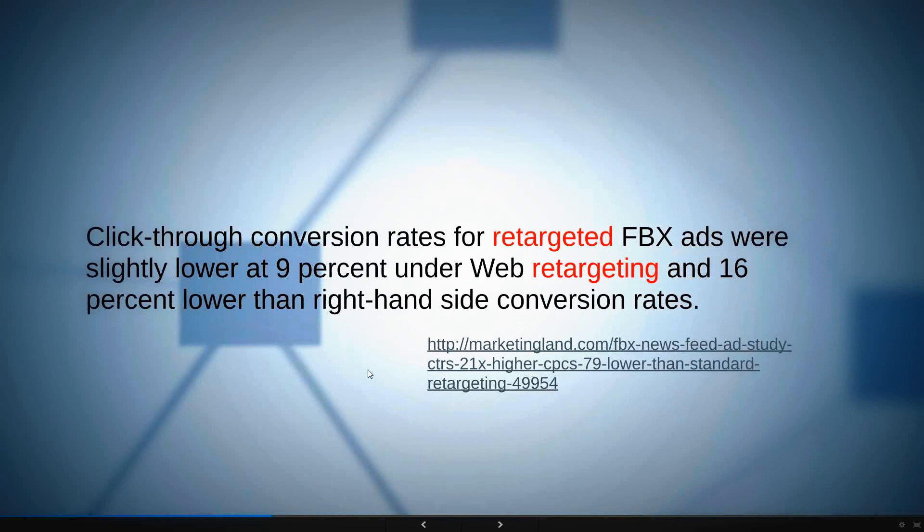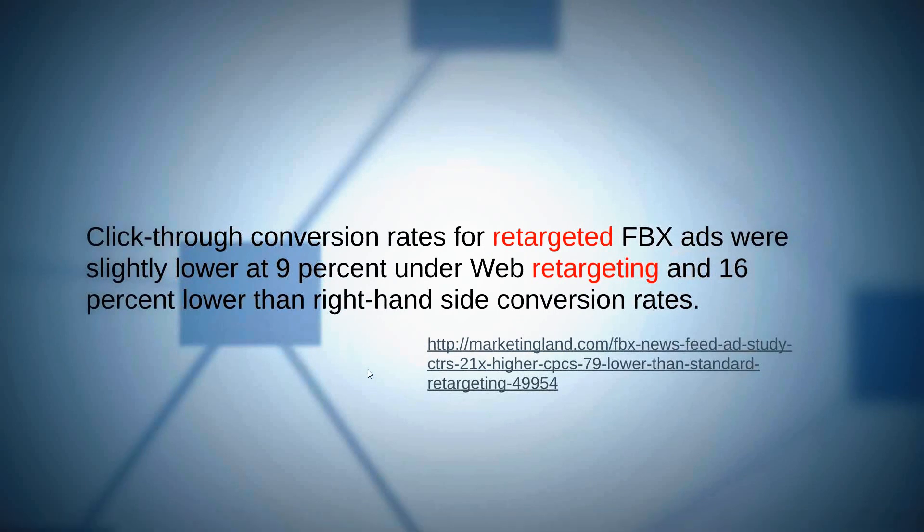Click-through conversion rates for retargeted Facebook Exchange ads were 9% lower than web retargeting and 60% lower than right-hand side conversions. Web retargeting is 9% above Facebook news feed retargeting, and Facebook retargeting ads were still lower than right-hand side conversion rates. Facebook always has a lower ROI for overall advertising.